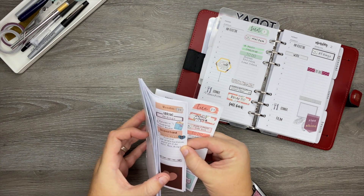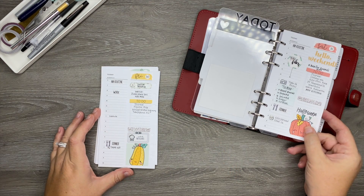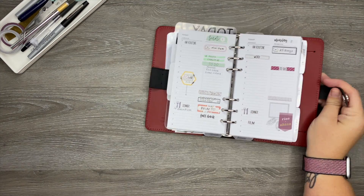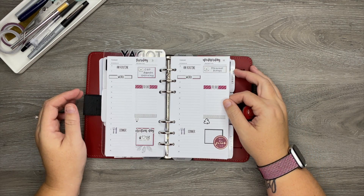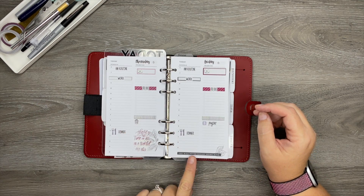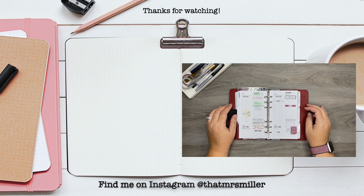Let me give you a quick flip through of last week — there's Monday and Tuesday, Wednesday and Thursday, Friday, and then Saturday and Sunday since today is Saturday. I'll take this out and put it with the rest when I'm done. For this week I really love how it turned out — the colors are nice and fall-like. We have Monday, Tuesday, Wednesday, Thursday, Friday, Saturday, and Sunday. That is going to do it for this plan with me. Thank you so much for watching — if you enjoyed it please give me a thumbs up and subscribe. Thanks so much and I'll see you in my next video.